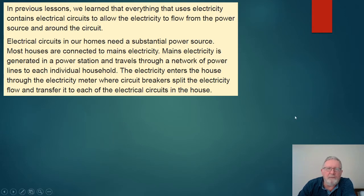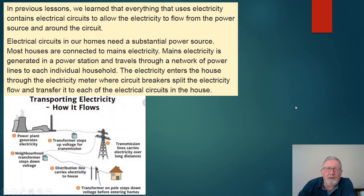Mains electricity travels through a network of power lines to each individual household. The electricity enters the house through the electricity meter, where circuit breakers split the electricity flow and transfer it to each of the electrical circuits in the house.